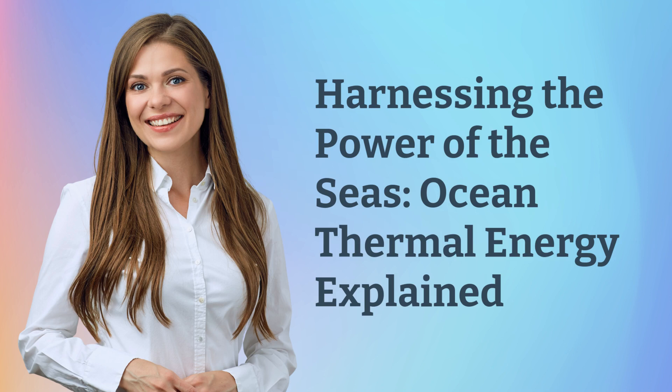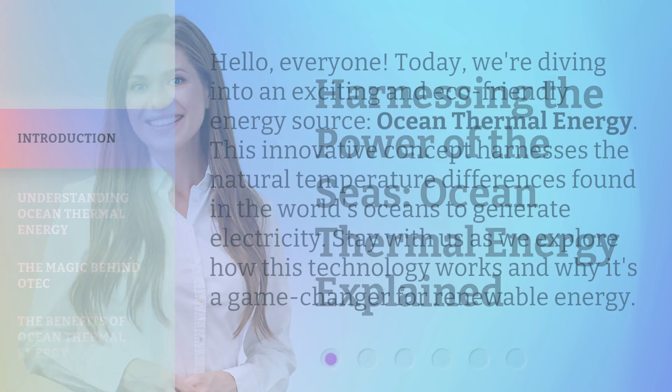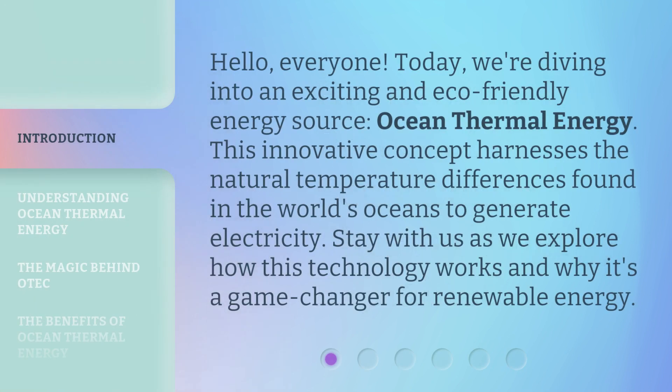Harnessing the Power of the Seas — Ocean Thermal Energy Explained. Hello everyone. Today, we're diving into an exciting and eco-friendly energy source: Ocean Thermal Energy. This innovative concept harnesses the natural temperature differences found in the world's oceans to generate electricity. Stay with us as we explore how this technology works and why it's a game-changer for renewable energy.